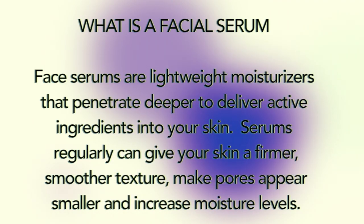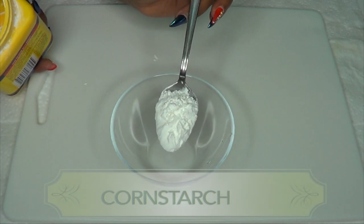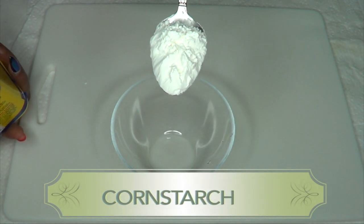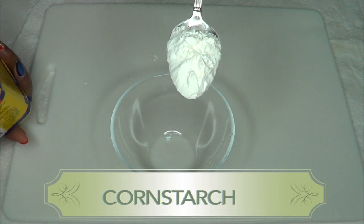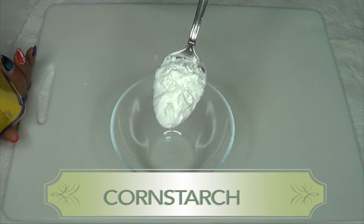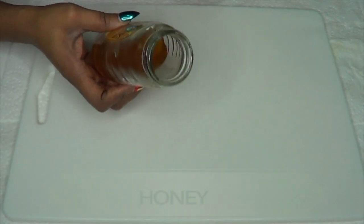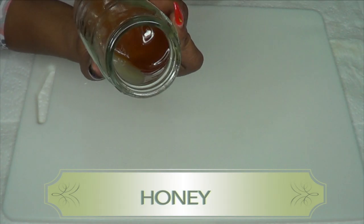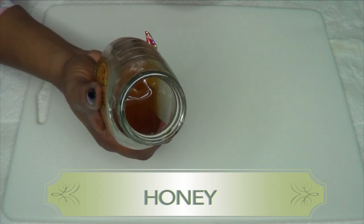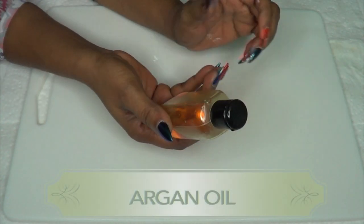Our first ingredient is cornstarch — and this is what cornstarch looks like, a powder. Cornstarch is not corn flour; it's more concentrated and is normally used to thicken gravies and pies. Today we're using it in our facial serum. Our second ingredient is honey — make sure to look for pure organic honey. You do not want honey with a lot of sugar; you want honey in its natural state.